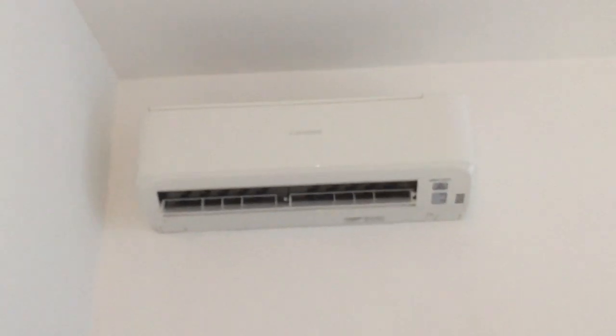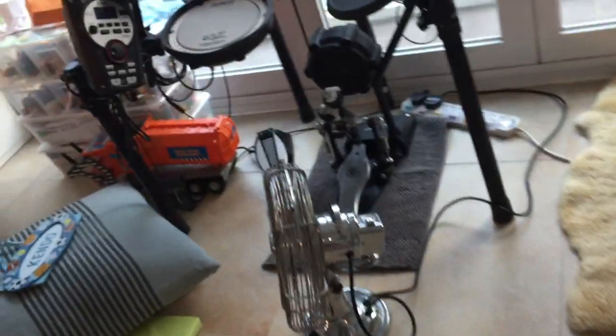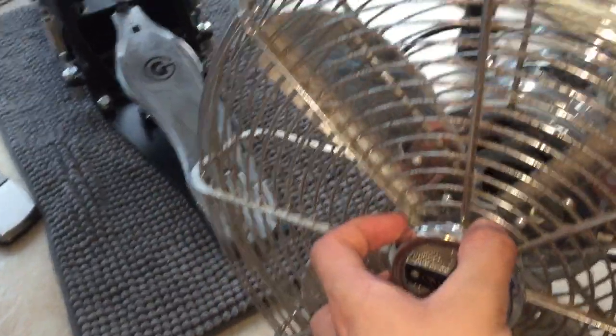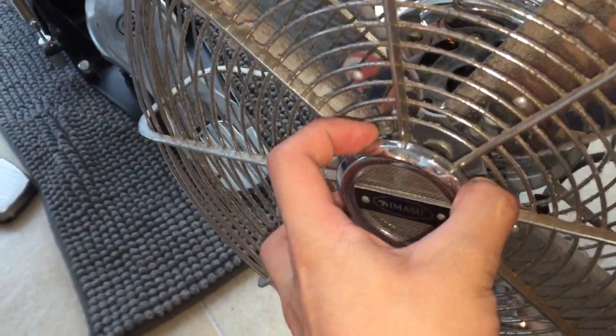Now we're in my younger brother's room. Over here we've got another Mitsubishi Spitfire air conditioner — I think this one is slightly bigger, and the condenser unit for this one is bigger too, which is pretty telltale. And over here we've got this Imasu portable fan, which was in my old dining slash living room.